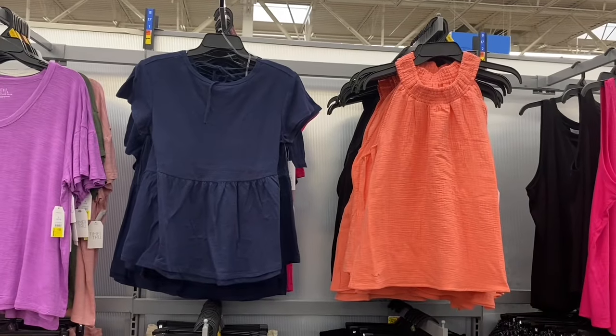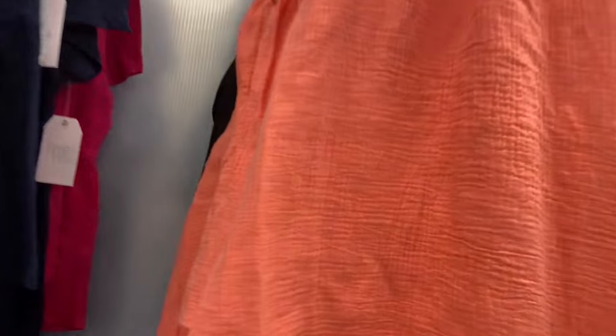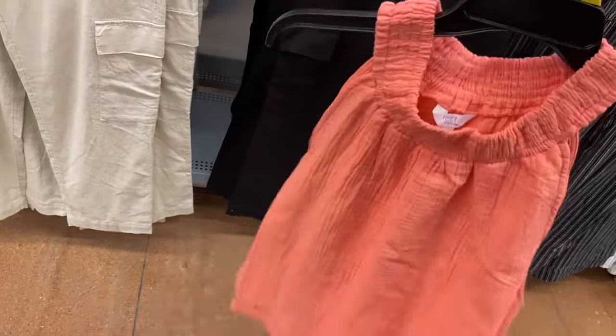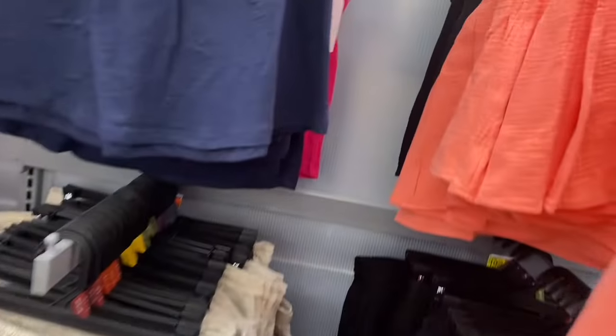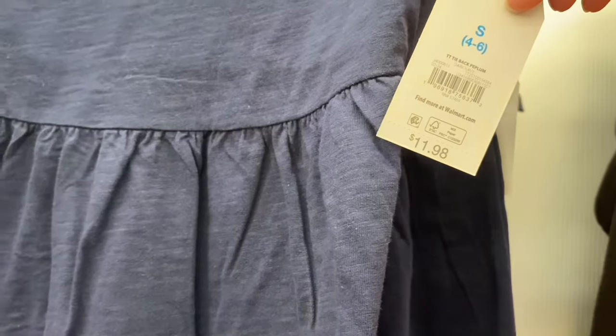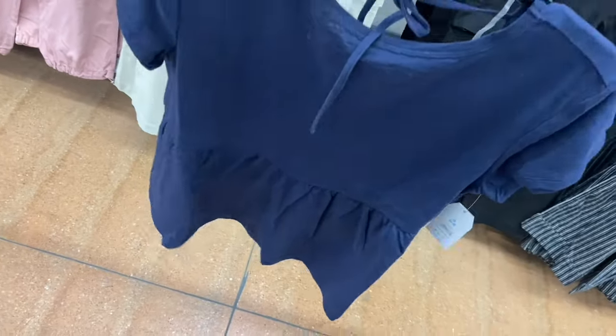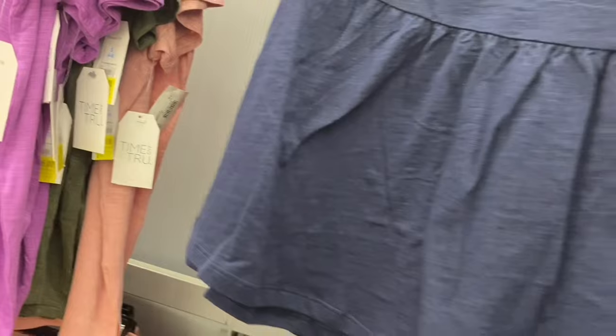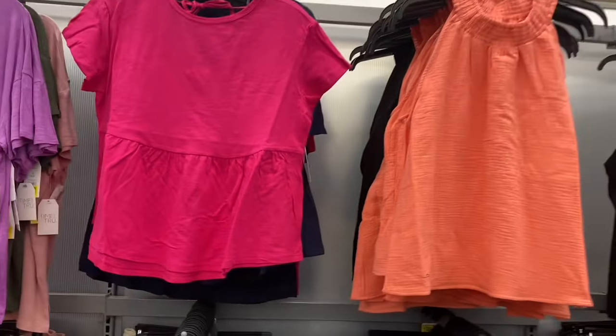In the Time and True section, I love this smocked halter top for $11.98 — it's a peach and coral color, also comes in black. And this tie-back peplum top for $11.98 is awesome — I love anything that ties in the back. It's very stylish. It also comes in pink and blue.